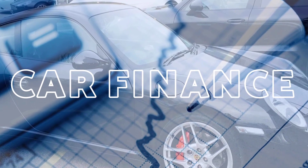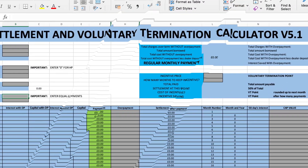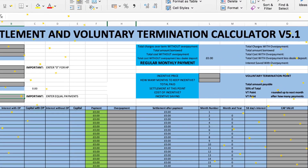Let's talk quickly about the company benefit of running a salary sacrifice scheme. Welcome back to the channel folks, JD here again with another quick car finance related video for you.